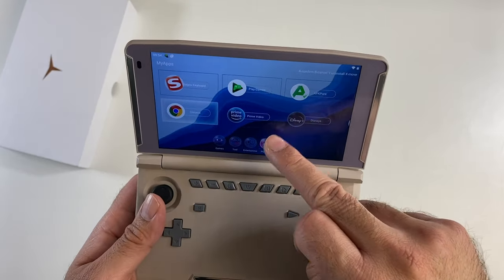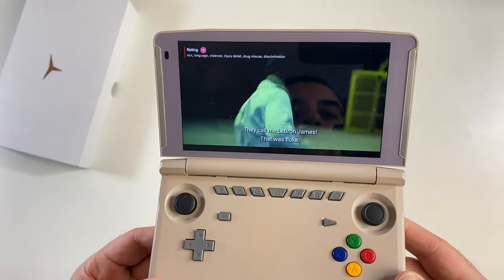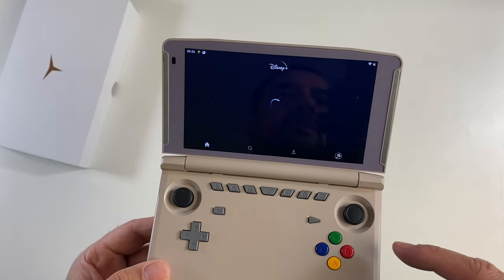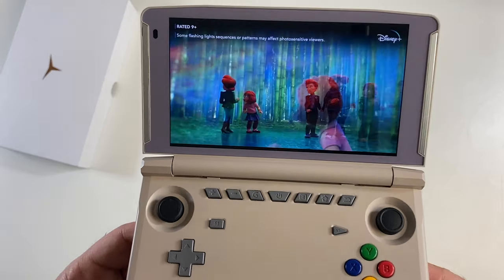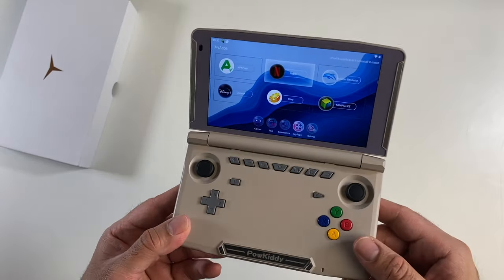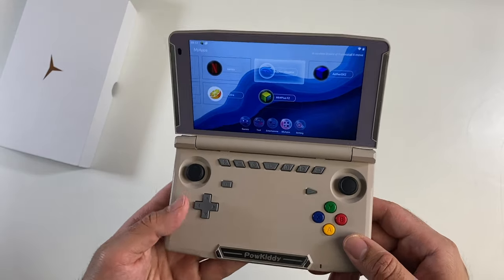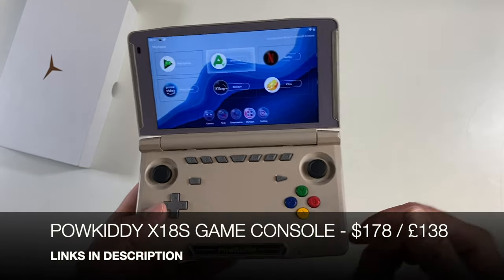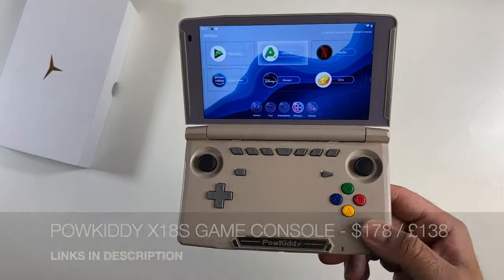YouTube works through the browser, Netflix works, and Disney Plus actually works in HD. It's a very interesting handheld game console — well designed, can play all low-end emulation games from N64, PlayStation, SNES and downwards. It struggles with higher-end emulators, but is great for multimedia running on Android 11 with a generous 5000 milliamp hour battery.